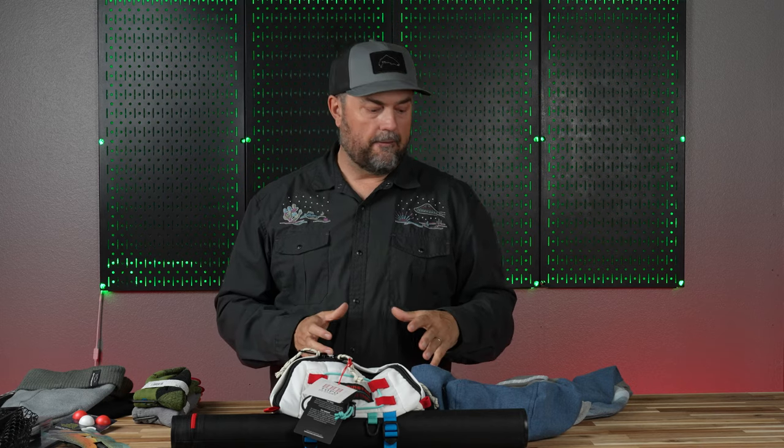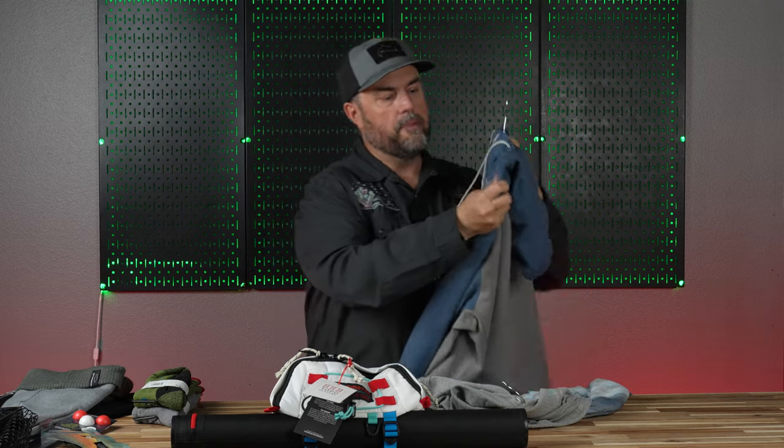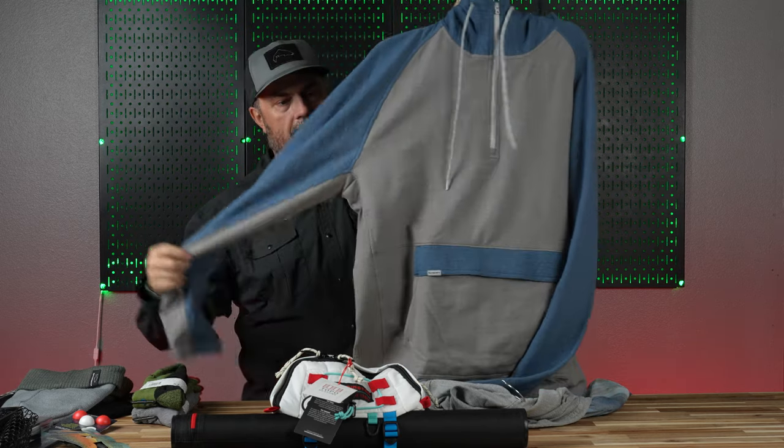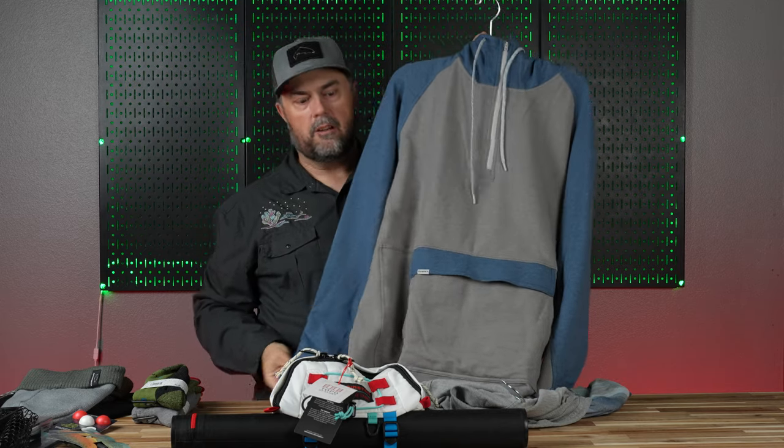First off, we've got a lot of different clothing options for this winter. One of our favorites are a couple of pieces from Sims. This is the Vermilion hoodie — it has a nice little kangaroo pocket on the front and really nice soft material.